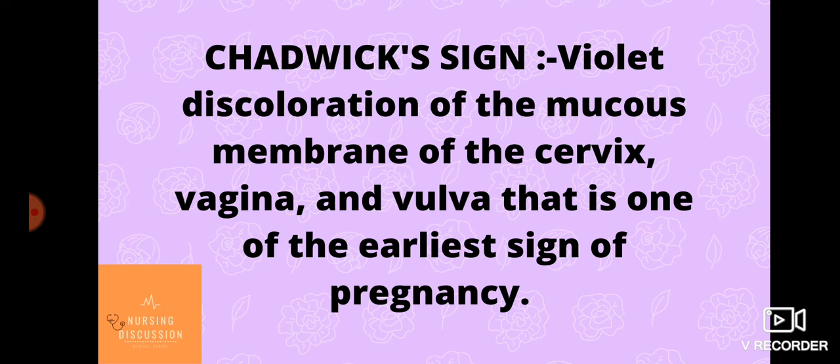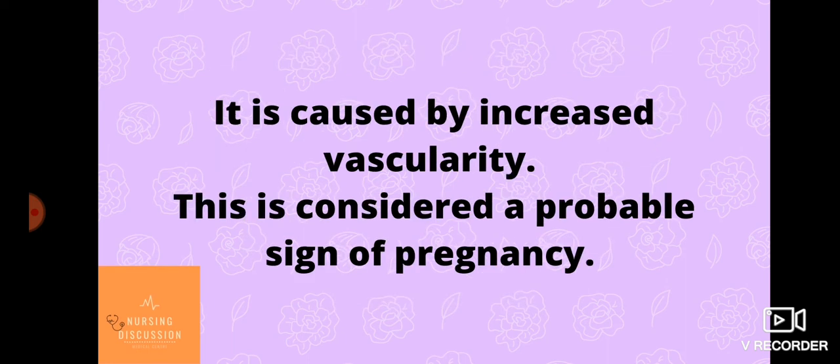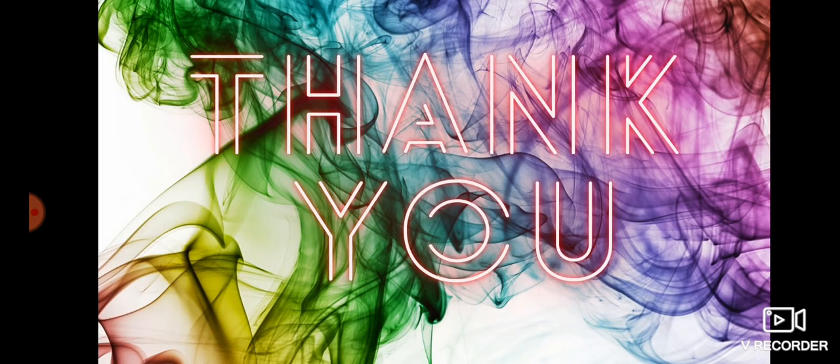vagina, and vulva. It is one of the earliest signs of pregnancy, caused by increased vascularity, and is considered a probable sign of pregnancy. It presents as a bluish discoloration of the cervix, vagina, and labia resulting from increased blood flow, and can be observed as early as six to eight weeks after conception.